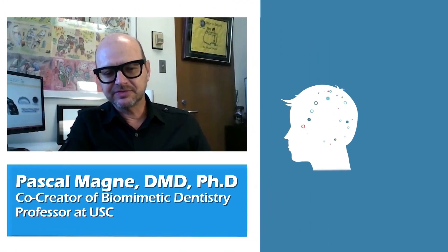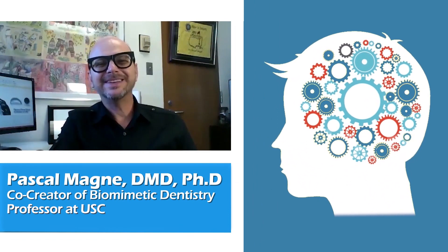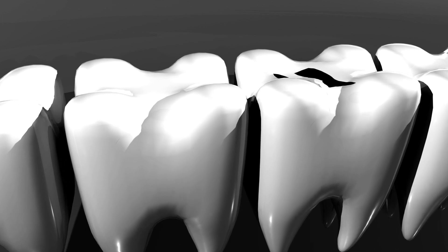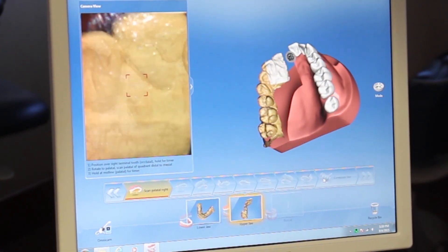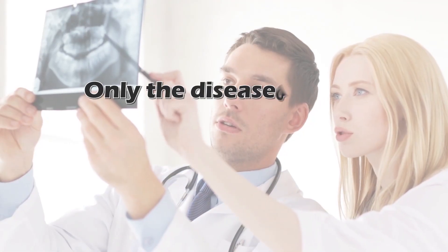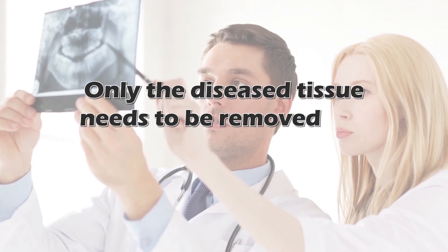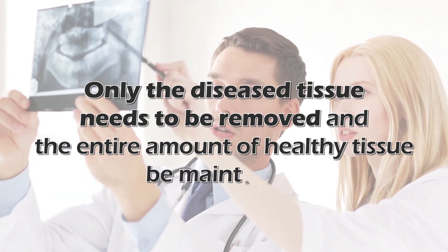Biomimetic dentistry is a way of thinking that is completely different from the traditional way of thinking. It means also a deep love for intact tooth structure. It's about prepping the teeth less, being more selective in what we remove. The dream is that only the diseased tissue needs to be removed and the entire amount of healthy tissue be maintained.